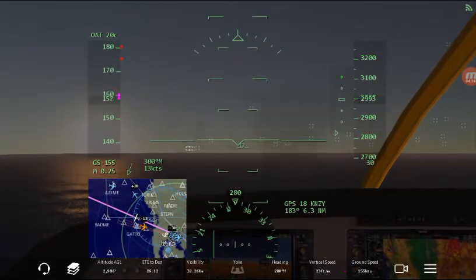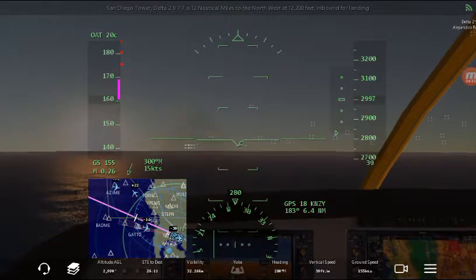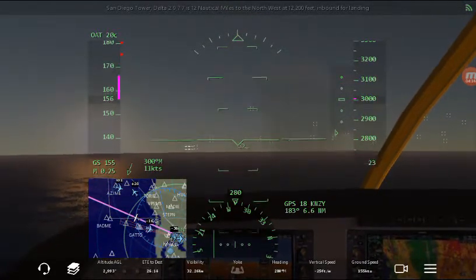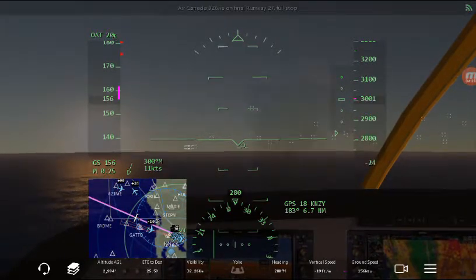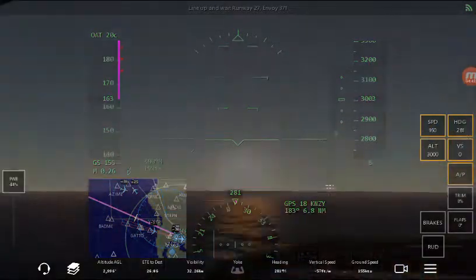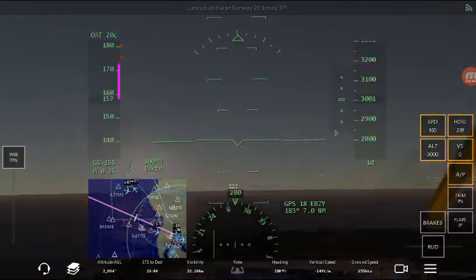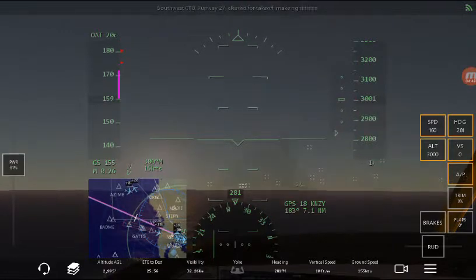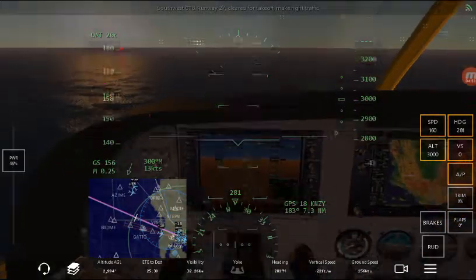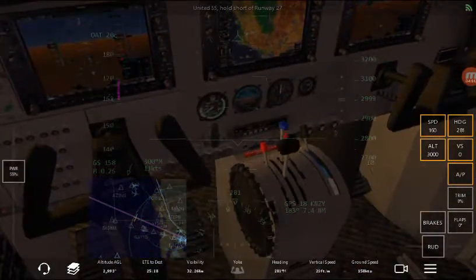Four minutes and 30 seconds in — I'm gonna use this little opportunity of me not doing much to just readjust my position and talk to you guys. Look at that visibility though. Full stop San Diego Tower — Delta 2977 is 12,000 miles to northwest at 12,000 meters.